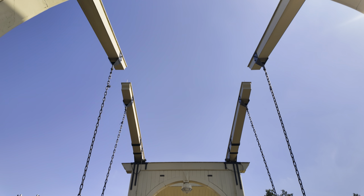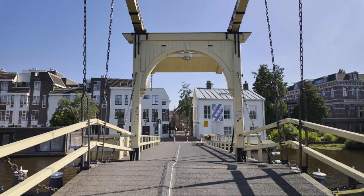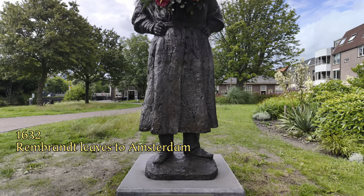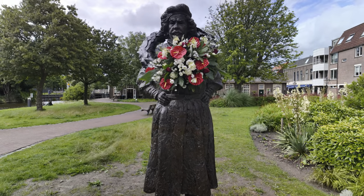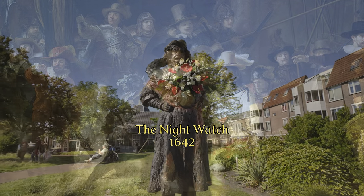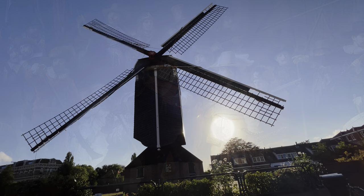For Rembrandt, Leiden was mainly the city of his younger years, where he mastered the painting trade until the age of 25. In 1632, he left for prosperous Amsterdam, where he would paint the Night Watch ten years later. How would the mother of the six-year-old boy, who played outside here around 1612, have reacted, if she had known that 400 years later, her son's painting would be one of the most famous in the world?